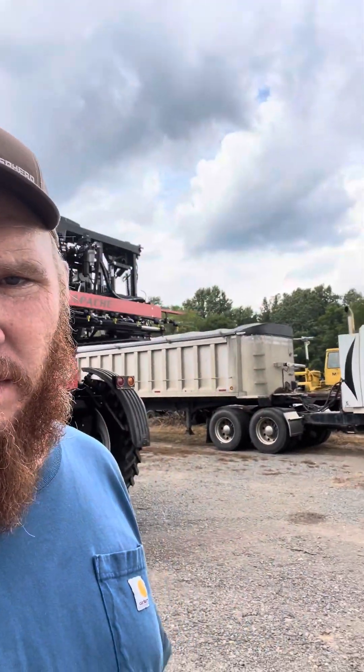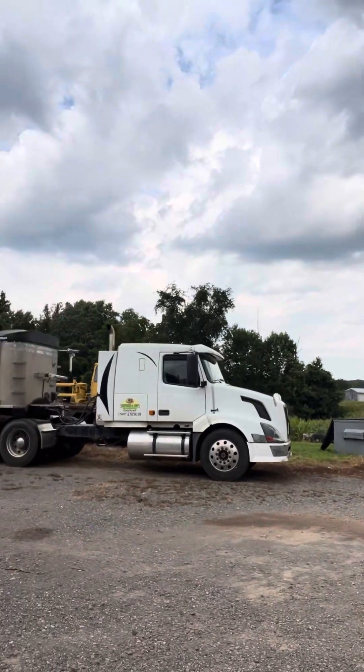We got a whole grain seed operation. Here's one of our grain trucks — that's my uncle's. I know what a lot of y'all think: 'Oh, they got a Volvo.' We didn't really want a Volvo, but hey, it's been an extremely tough truck and it gets the grain hauled.